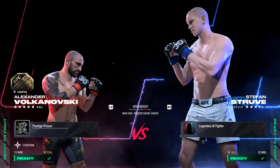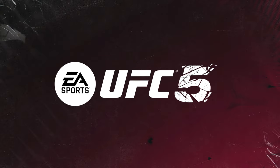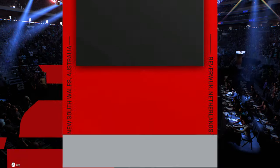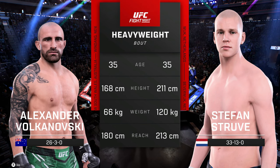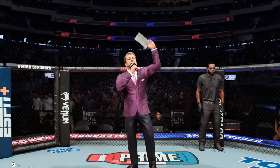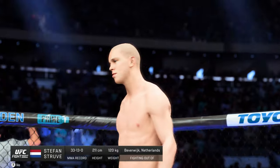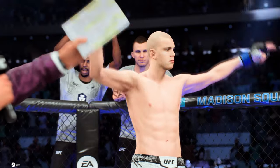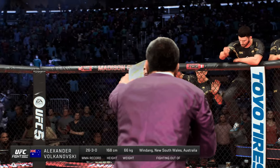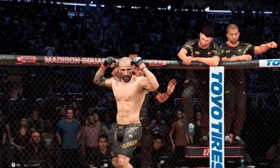It's time! Our tale of the tape for this heavyweight fight. Here is Bruce Buffer. Ladies and gentlemen, this fight is three rounds in the UFC heavyweight division. Introducing first, fighting out of the blue corner, Stefan 'Skyscraper' Struve! And now introducing his opponent, fighting out of the red corner, Alexander 'The Great' Volkanovski!